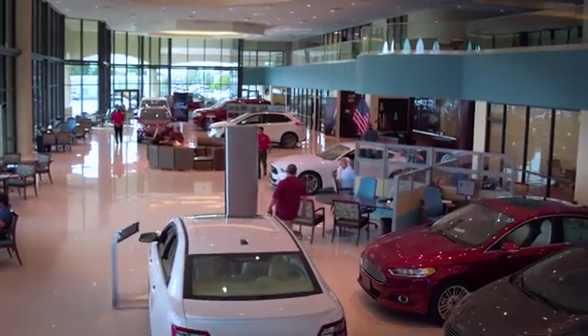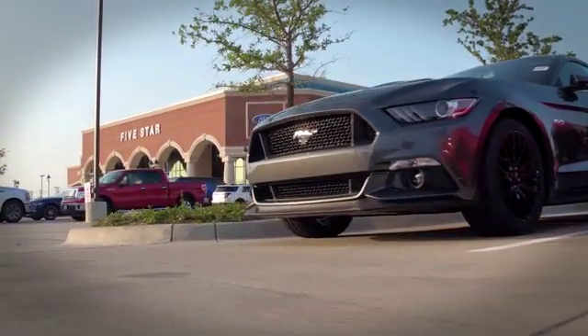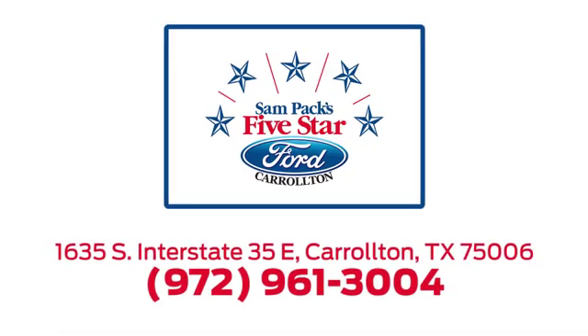For the entire car buying and ownership process, Sampac's Five-Star Ford Carrollton is here to help. Call, click, or stop in today. We're located at I-35E and Crosby Road in Carrollton, Texas.